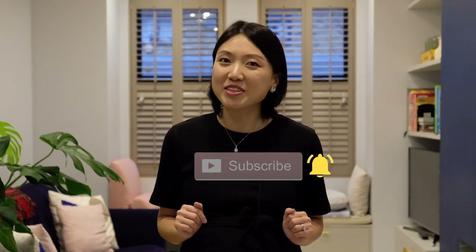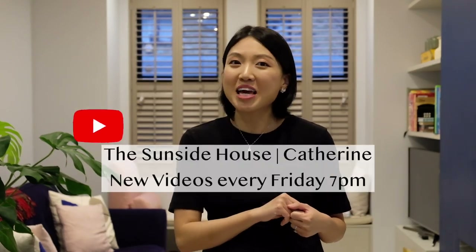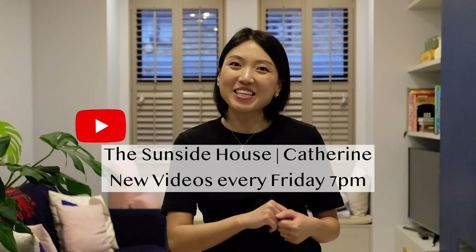Thanks for staying with me for this newborn house prepping tour! If you have any questions or suggestions for new parents, please let me know in the comments below. Don't forget to give me a thumbs up and subscribe if you found this helpful. I wish everyone a Happy New Year — I'll see you in the new year, next Friday at 7pm on my channel. Thank you, bye bye!